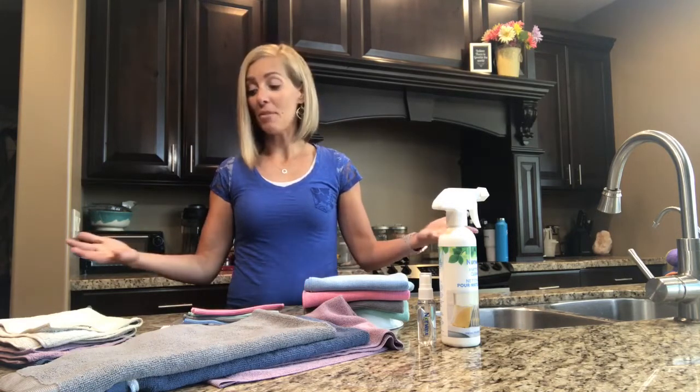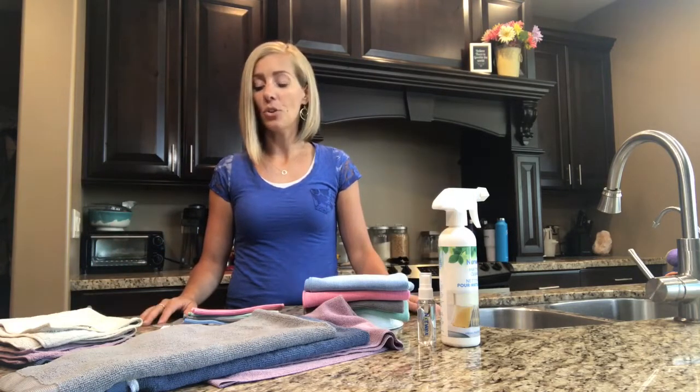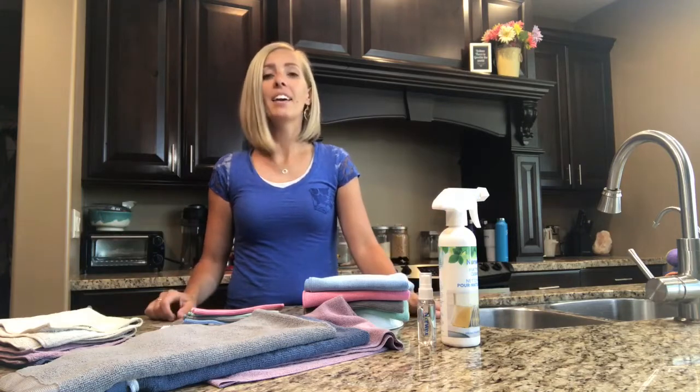So this is it, my friends — the must-haves for traveling and taking your Norwex, being green, being clean, and feeling good.